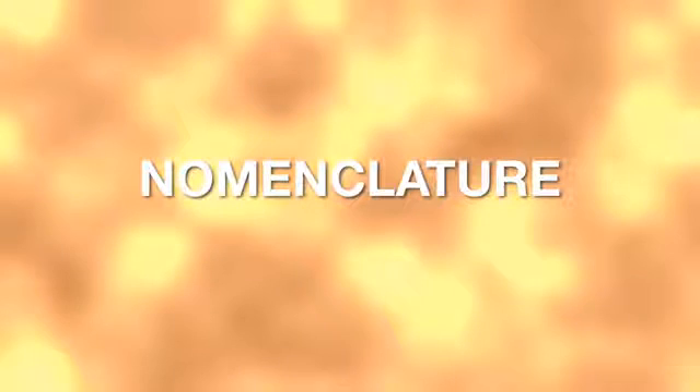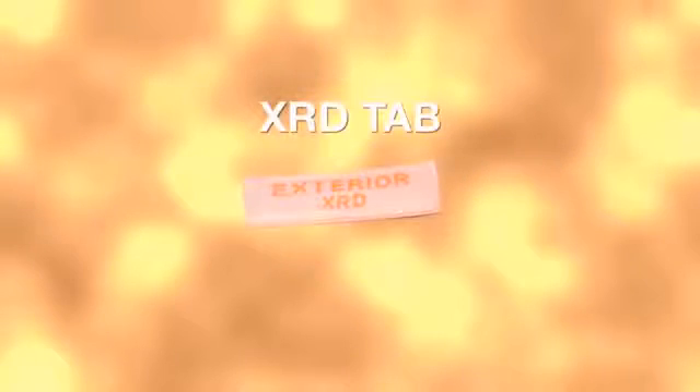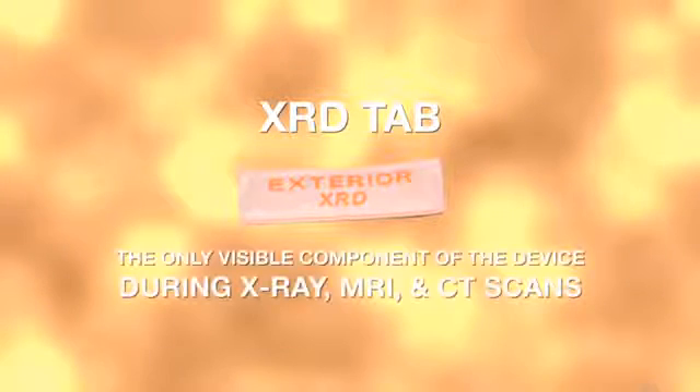Before we learn the application steps, let's familiarize ourselves with the important nomenclature of the T-Pod Responder so that we can know how to navigate our way around the device. The x-ray detection tab, or XRD tab, shown here — this is the only feature of the T-Pod Responder that will be visible during x-ray, MRI, or CT scans.